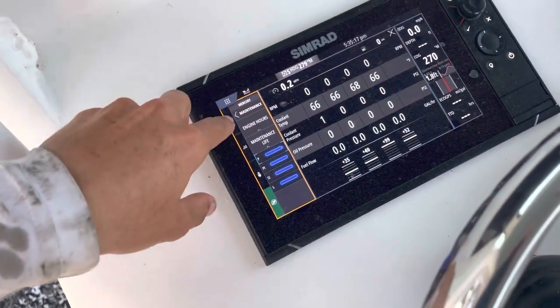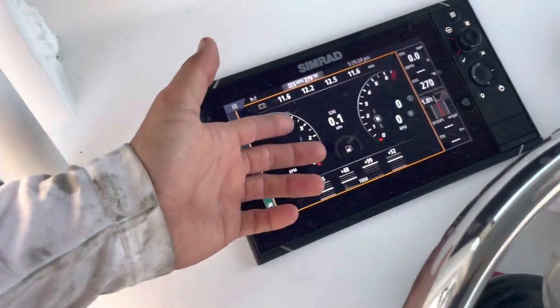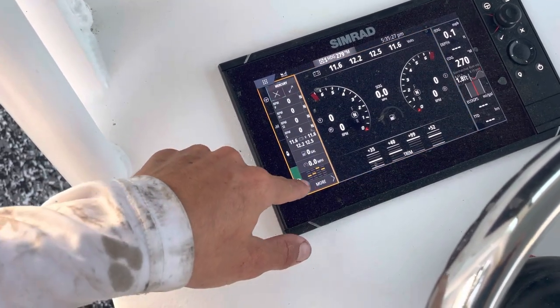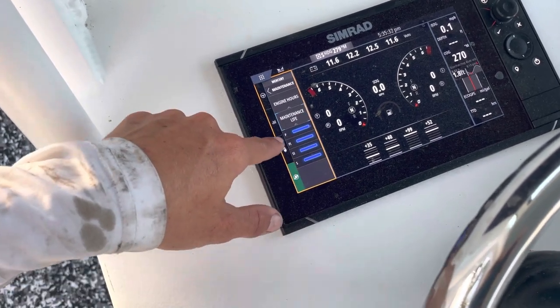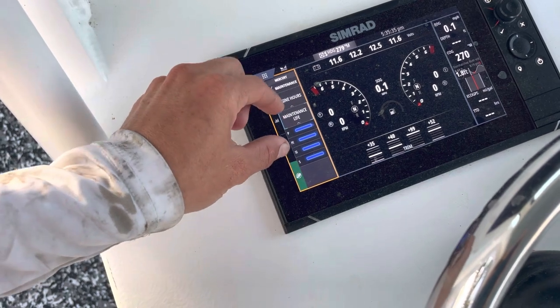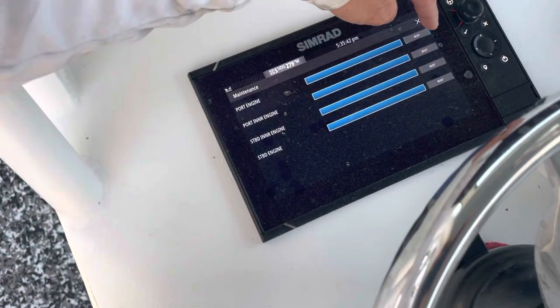The last step — and it's a satisfying one — is going into the Simrad on the Mercury page where you can look at your motors. Hit the Mercury emblem, hit More, hit Maintenance, hit Maintenance Life. Earlier it was showing a little wrench indicating the motors need service. You just tap that, hit Reset on all of them, and it resets the maintenance life timer so it'll give you an alarm when they need servicing again. Mercury and Simrad work together to make it one step easier.